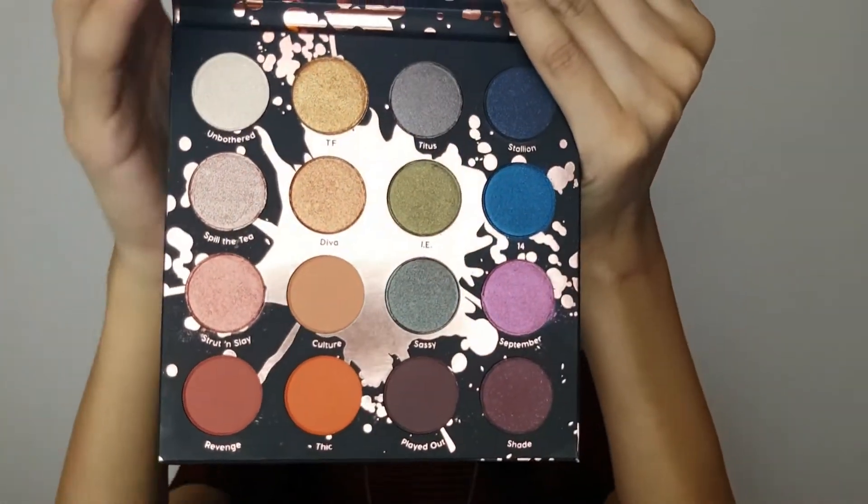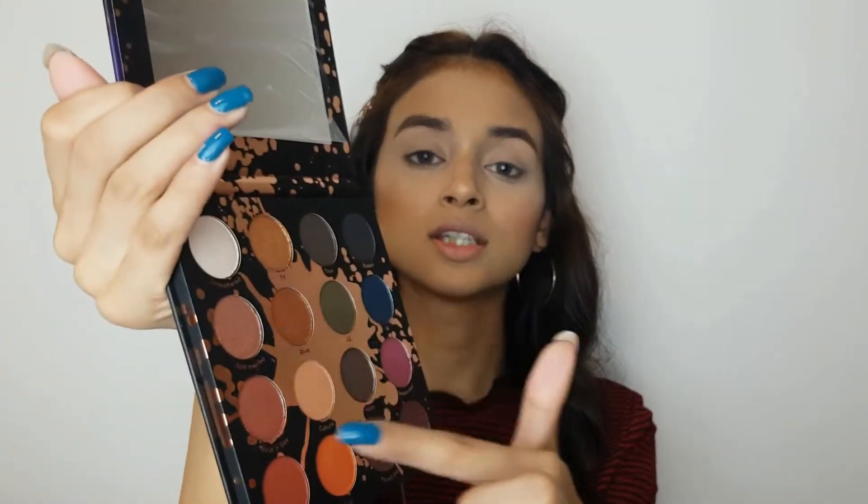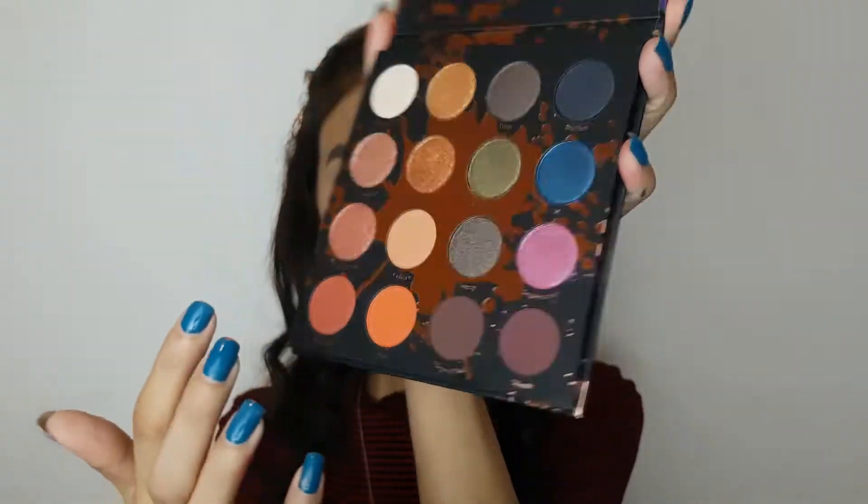Let me quickly show you the swatches of this palette. You get 12 shimmer shades and four mattes, and it's a very good color scheme. You have a blue, a green, and a pink, and everyday colors. These are the four matte shades — they're pretty standard.